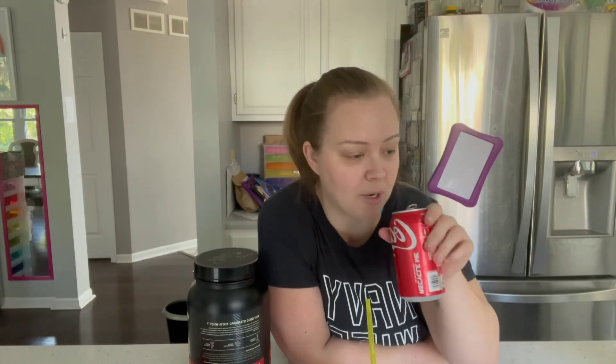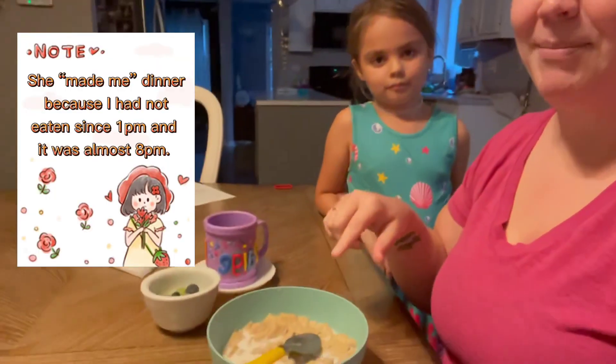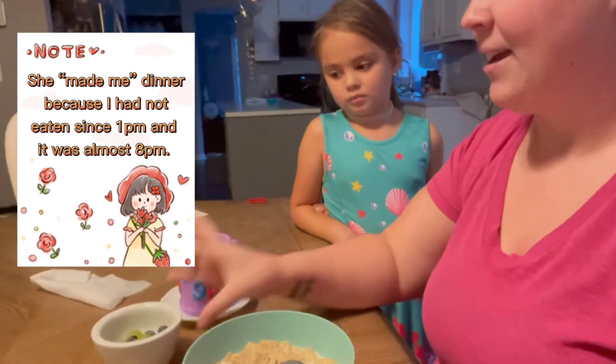I'm very excited to see what my nutritionist says. My daughter made me cinnamon Life cereal and gave me some grapes and blueberries, and also a glass of water, because she's sweet like that. So this is going to be my dinner for the night. I was going to have a salad with cheese and turkey, but I'd rather have this because she made it. See you guys later. Bye.